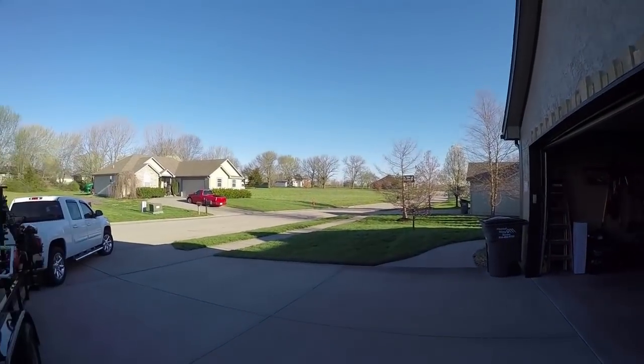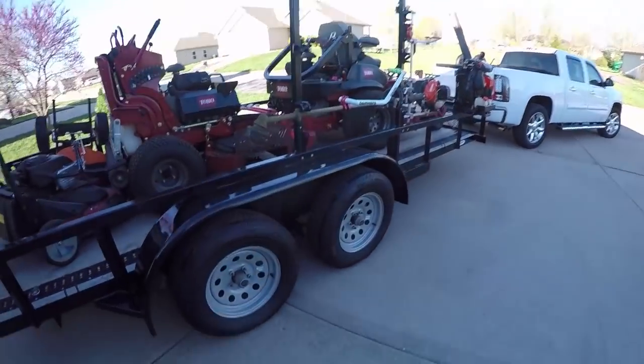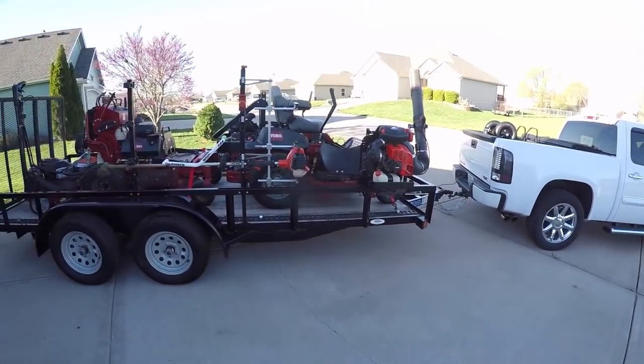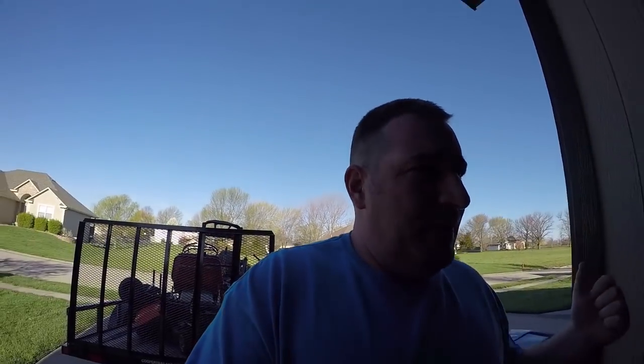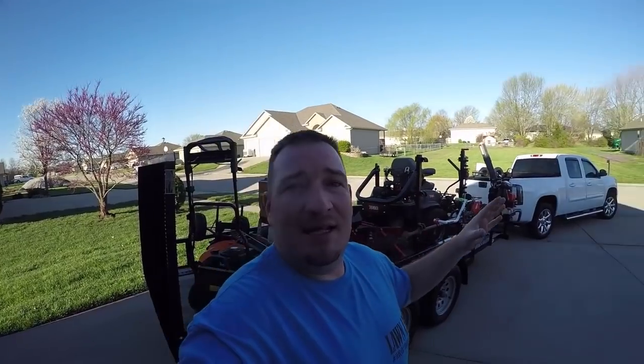Good morning, it is beautiful out - absolutely gorgeous. We got the truck and trailer loaded up, we got a mulch job, got to mow it today as well. Got the trailer all cleaned up yesterday, so I think we're ready. Got the wheelbarrow loaded up, looking good in the neighborhood. It's going to be my first actual day of me going out and loading everything up, so let's get going - I'm excited.